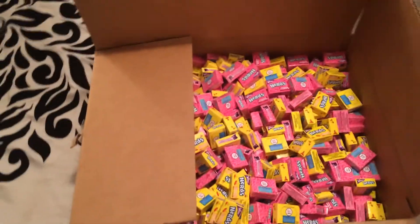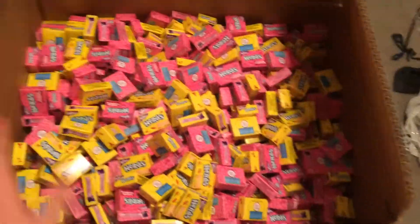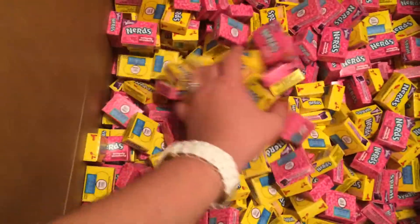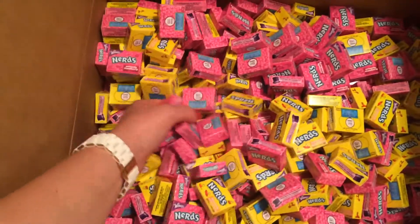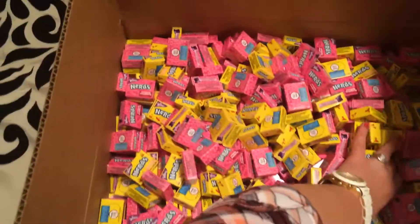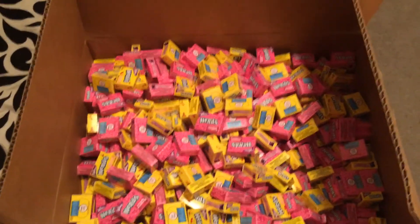And for all you nerd lovers out there, this box is so heavy — it says 'ridiculous.' Party City. Lots and lots of nerds. So if you like this video and want to keep seeing my dumpster diving hauls, comment, like, and subscribe. Thanks for watching.